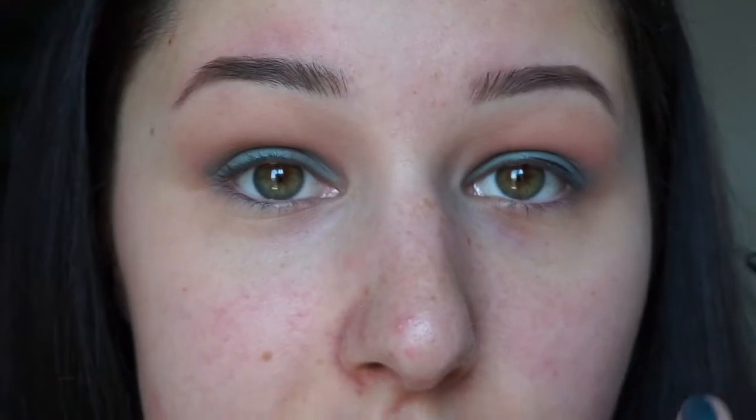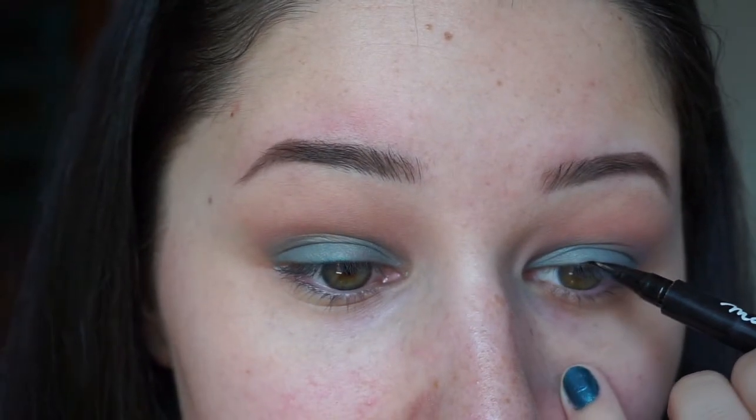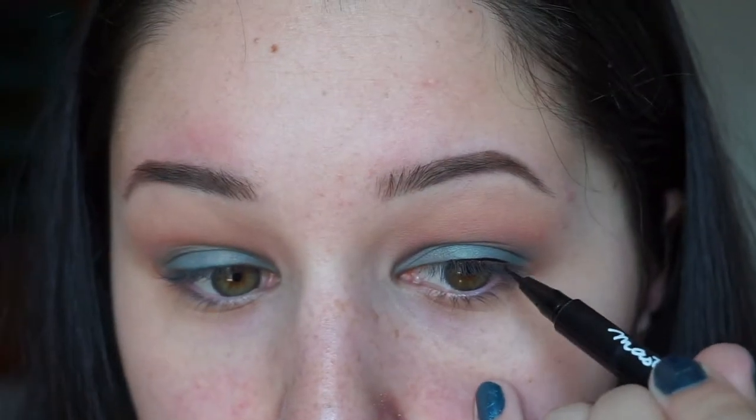Now I'm going to put on some eyeliner. Because I have hooded eyes I only put on a little bit — the Maybelline Master Precise — and I'm just going to do a thin line. This side is so much easier because I'm left-handed.